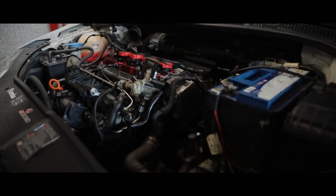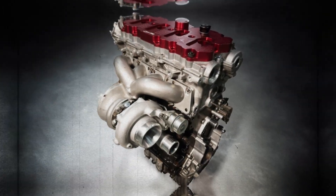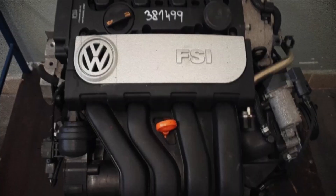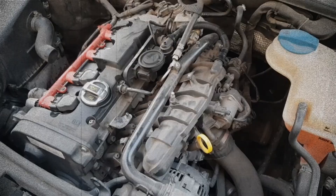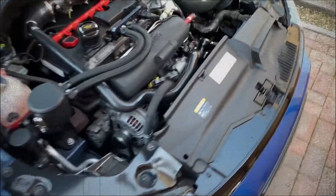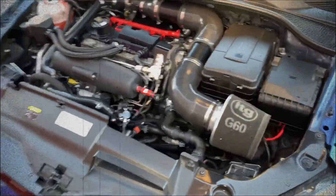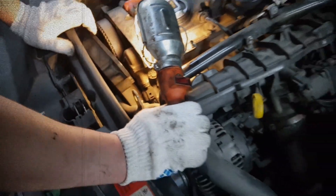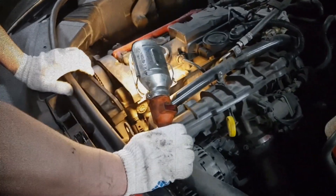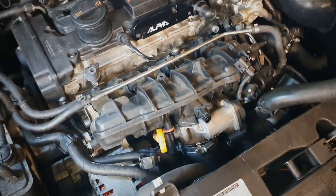The Volkswagen Audi 2.0 TSI TFSI EA113 engine, launched in 2004, marked a milestone in Volkswagen's engineering evolution. Based on the naturally aspirated 2.0 FSI engine, it introduced turbocharging to improve power output and efficiency. However, this transformation involved more than adding a turbocharger — significant structural upgrades were made to handle the increased demands of forced induction. The result is a versatile and powerful engine that has gained popularity for its performance, but is not without its challenges.